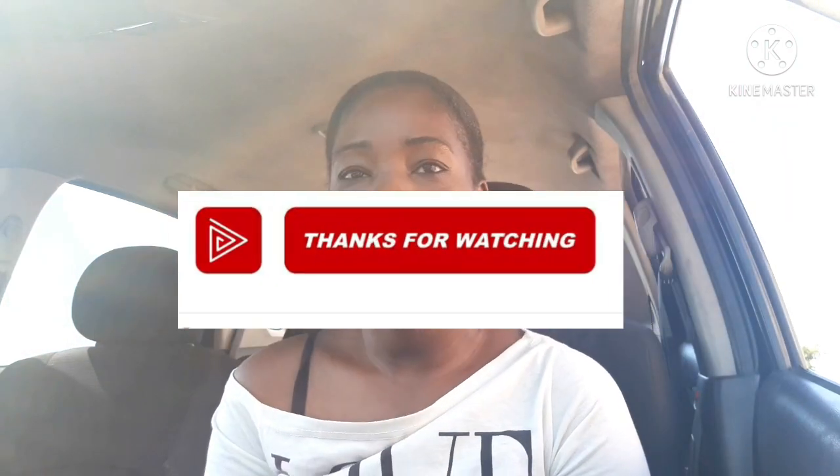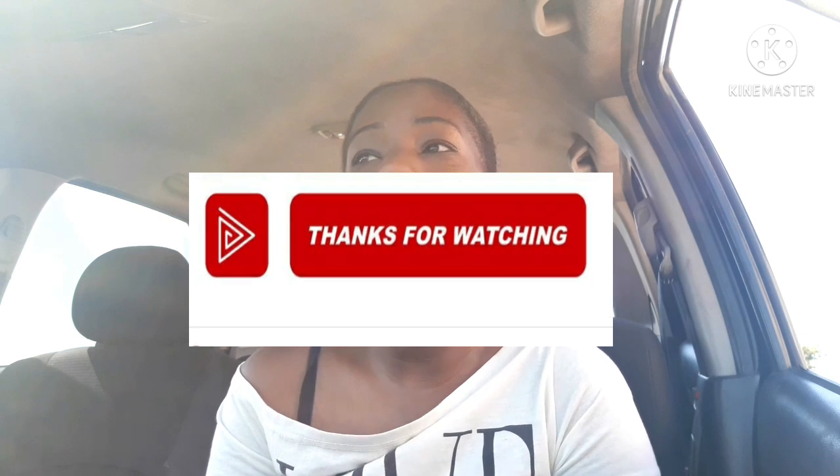But that is all for today. Thank you so much for watching this video, and thank you for joining the community.